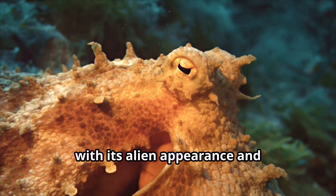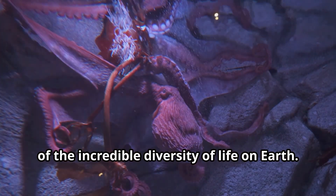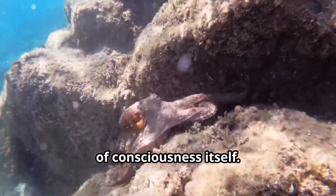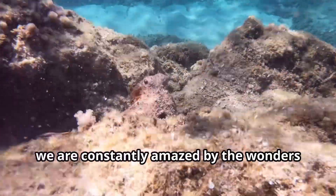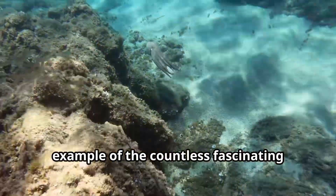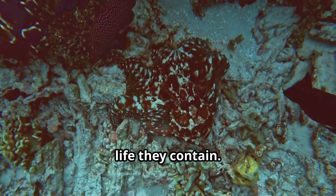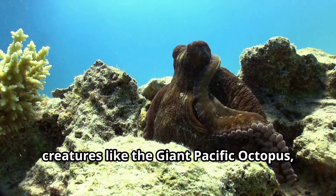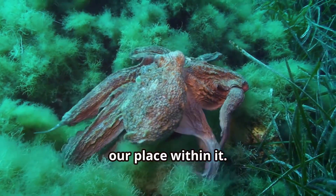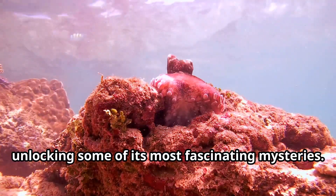The giant Pacific octopus, with its alien appearance and extraordinary abilities, captivates our imagination and reminds us of the incredible diversity of life on earth. Their intelligence challenges our understanding of animal cognition and raises profound questions about the nature of consciousness itself. As we continue to explore the ocean's depths, the giant Pacific octopus is just one example of the countless fascinating creatures that call the ocean home, and a reminder of the importance of protecting our oceans and the incredible life they contain.